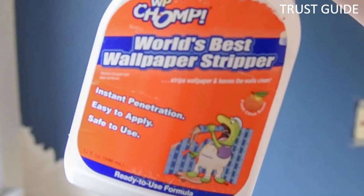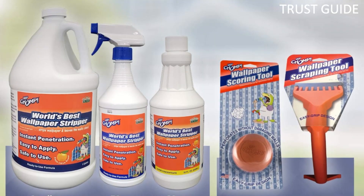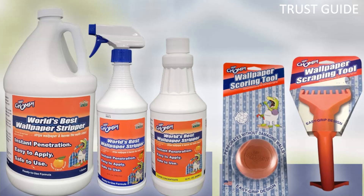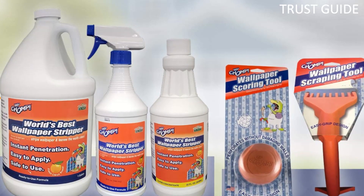Available in a 32-ounce spray bottle, you can conveniently apply the formula from top to bottom on your walls. The key to the success of this wallpaper remover solvent is its bio-enzymatic formula.